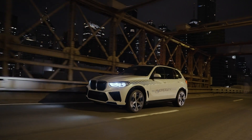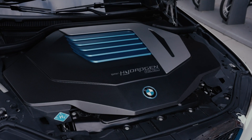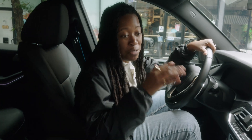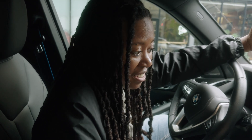I was amazed at how familiar things felt and how quickly I got comfortable, especially since this was my first time driving a hydrogen-powered vehicle and my first time driving in New York. I've been driving it around for a bit today and I've really enjoyed the experience — I didn't know what to expect, but it's just like driving an electric vehicle.